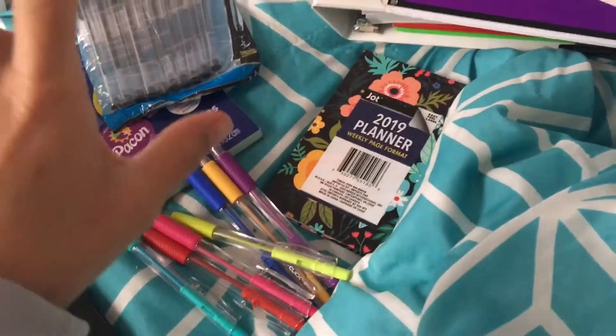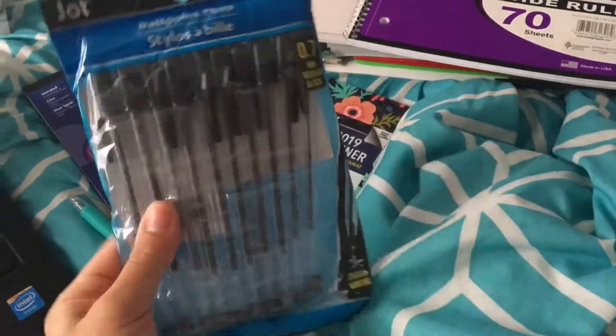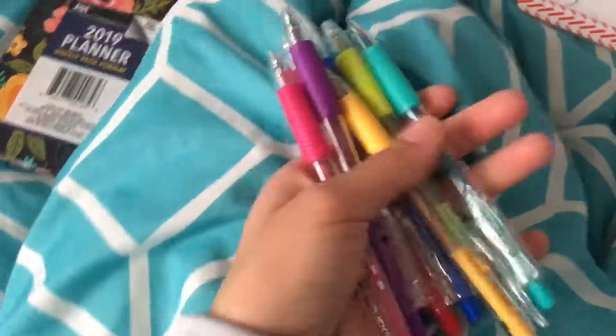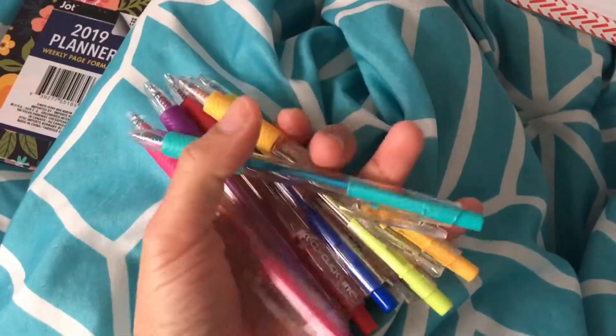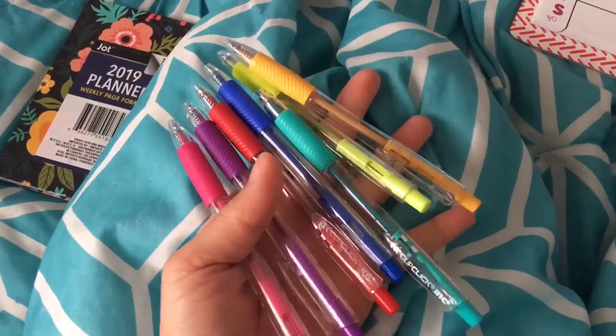I always like to get pens. I love these ballpoint pens. You can use pens or pencils for school, but I like pens. I also have these colorful pretty pens, because writing stuff down in color might make you remember a lot better. These are only a dollar from the dollar store.